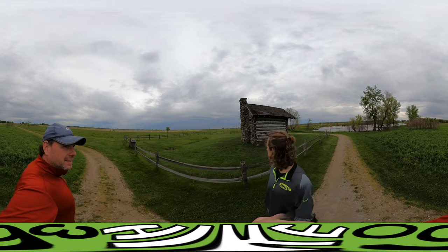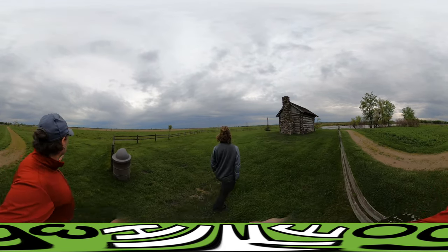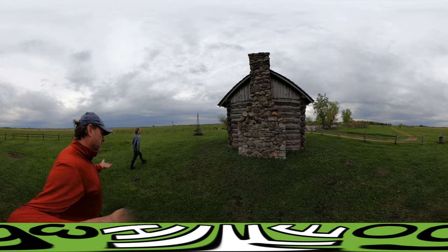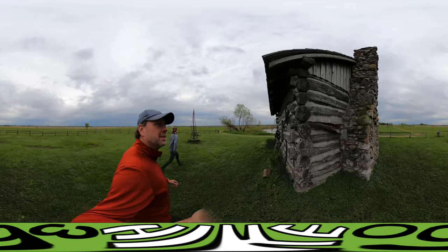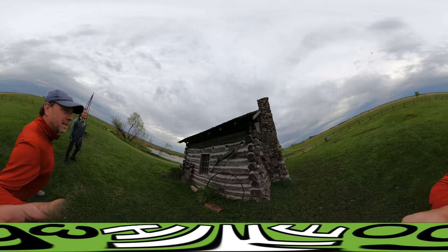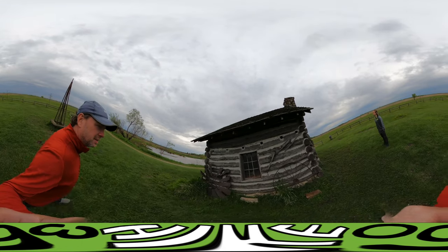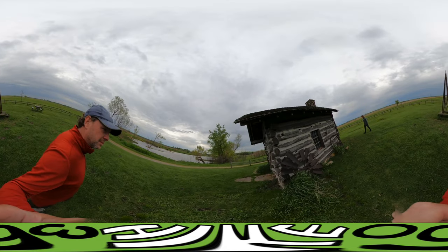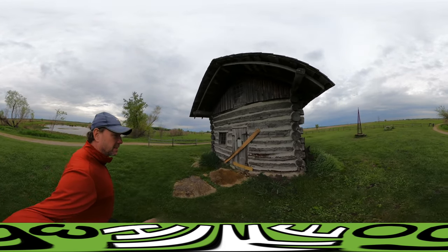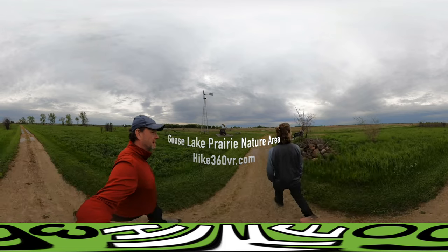There are more glacial rocks over there, and those were originally used to build the chimney. There's some infestation — you can see stuff flying around in the rotted wood. We're not allowed inside. We're going rapid fire here because the hike is pretty short — two and a half miles.